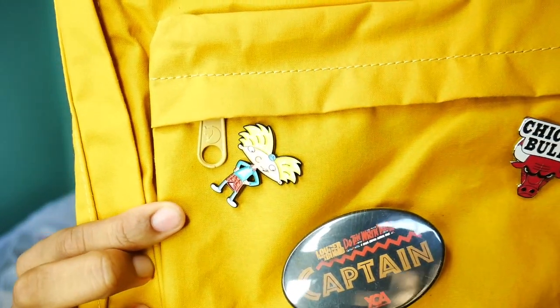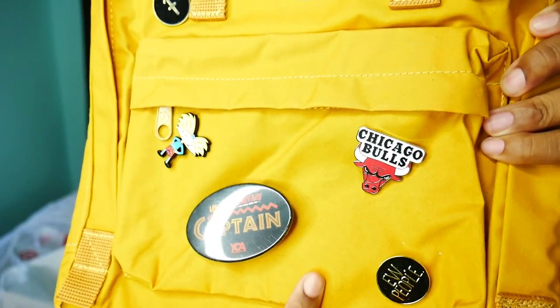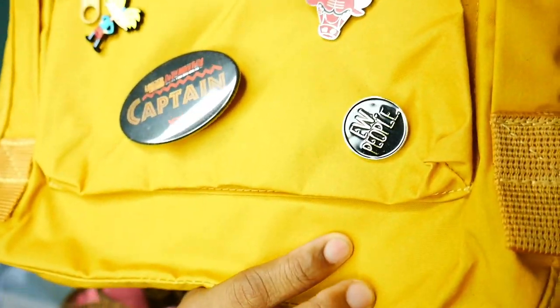We have a 'Louder Than a Bomb' captain pin — I was a captain of my poetry team, so that's what that's for. There's a Hey Arnold pin, a Chicago Bulls pin, and then a pin that says 'Ill People.' It's not the biggest backpack, but in college I don't really have classes back-to-back every single day like I do in high school, so I think it's going to be fine. Stay tuned to the end to see how you can win a Kanken.